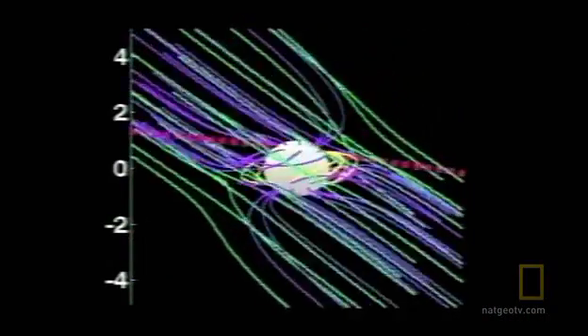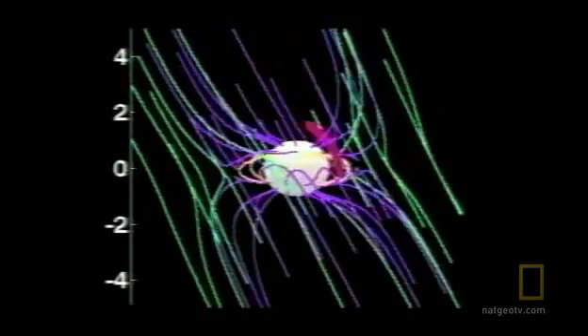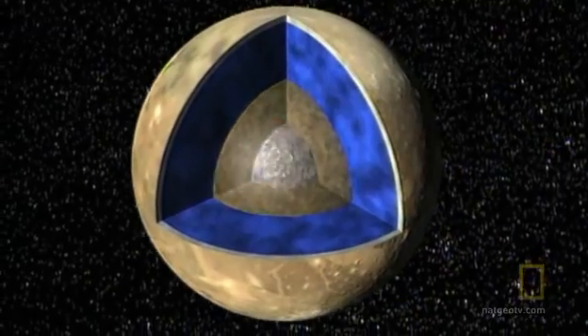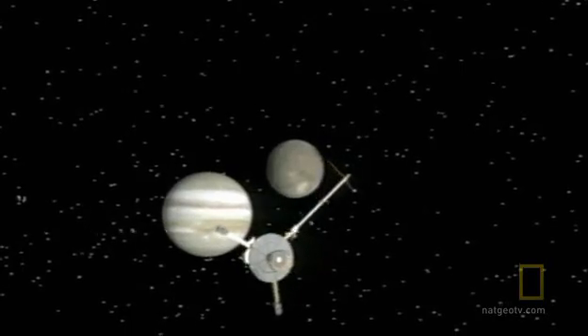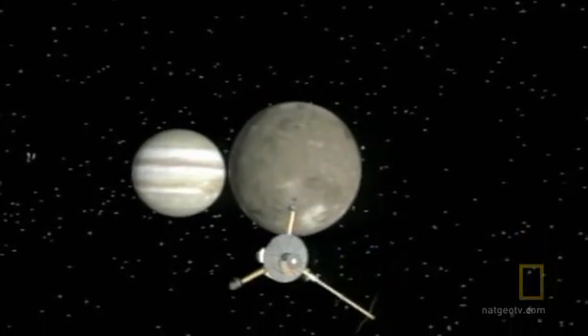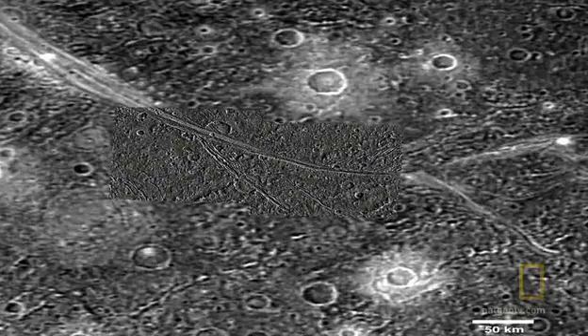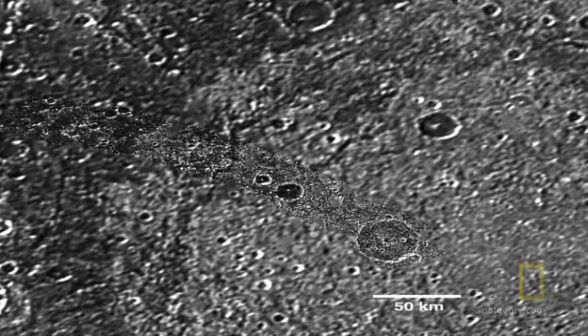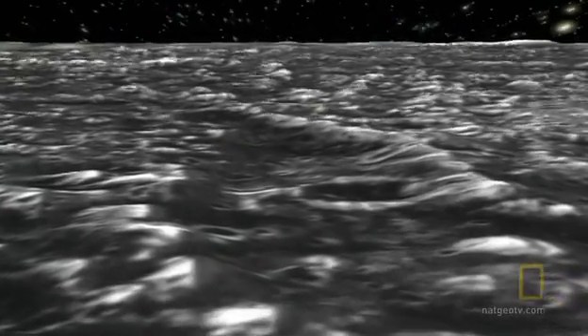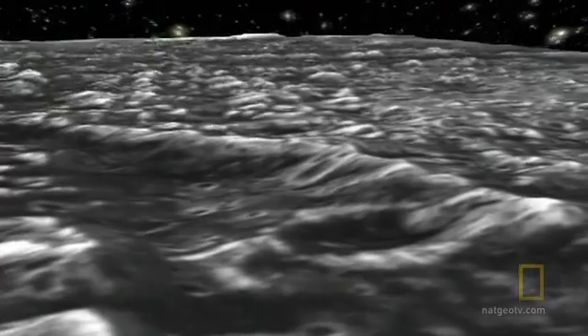Ganymede is the only moon in the solar system with its own magnetic field. But it's a puzzle — the moon should be frozen solid. If Ganymede has a magnetic field, it must have a molten core. People had thought that a body the size of Ganymede would have cooled off in the 4 billion years that the solar system has been around and would have been solid all the way through. So we had to change our view of the evolution of Ganymede. Galileo showed us that Ganymede is a fascinating world that's gone through a very complex history — a world in its own right.